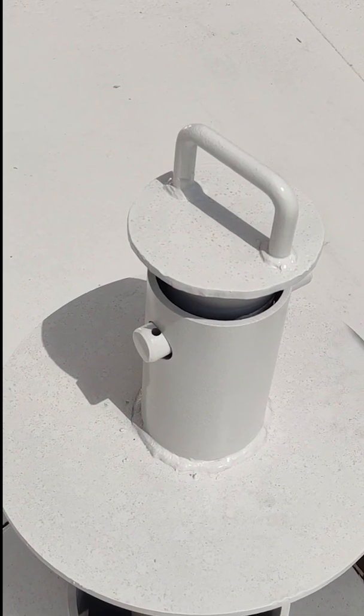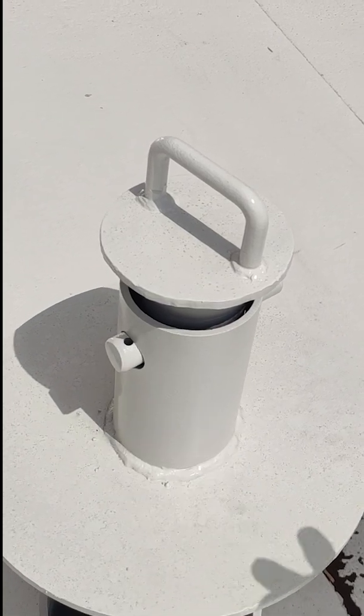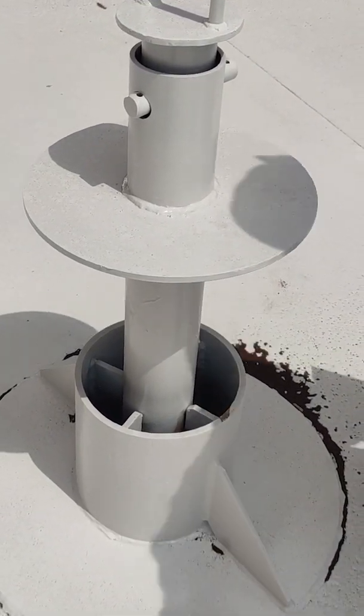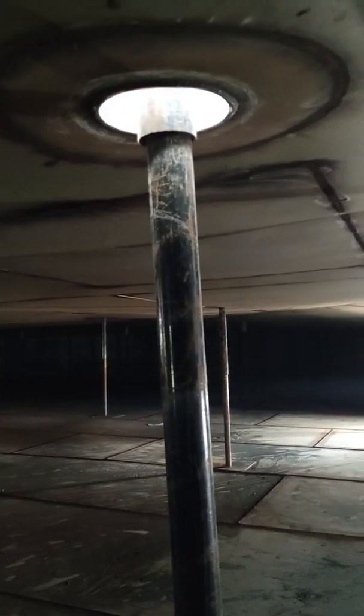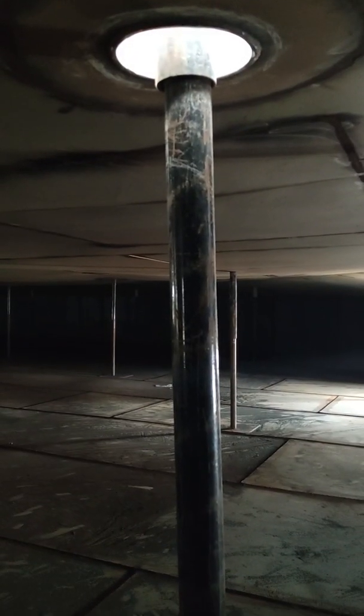On a floating roof, bleeder vents should be provided to prevent the roof deck or seal membrane from being overstressed. According to API 650, these vents shall be adequate to evacuate air and gases from underneath the roof during filling operations until floating on the stored liquid. In addition, the vents should be able to prevent any vacuum generated under the roof during emptying operations after the roof settles on its supports.